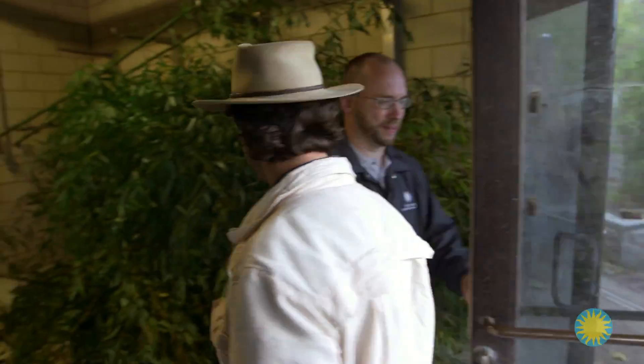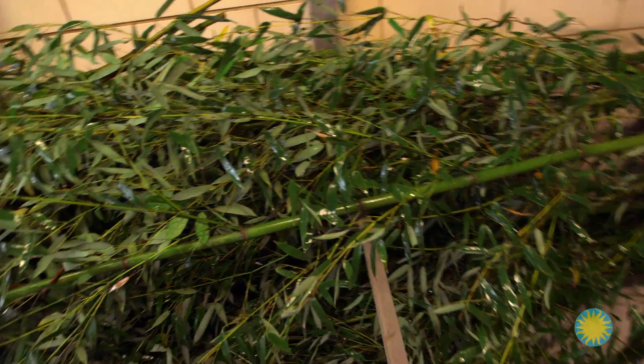Come on into our bamboo shed. It's humid in here — we keep it nice and humid by misting and running air conditioning. Each bear can spend about 13 to 16 hours a day doing nothing but eating bamboo. It's easily 90 to 95 percent of their diet.